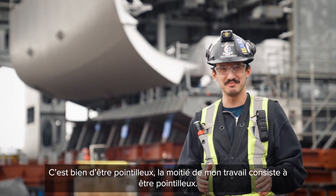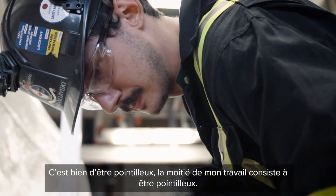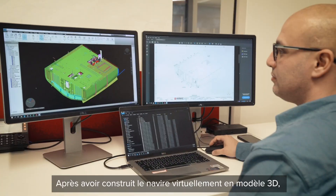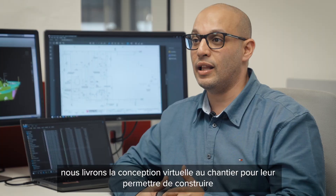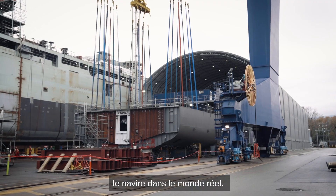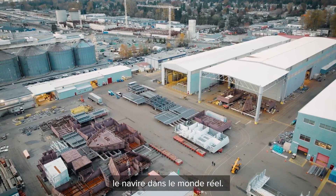It's good to be picky. Half of my job is being picky. After virtually building the ship on the 3D model, we are delivering this to the yard that enables them to build the ship and bring the virtual design to the real world.